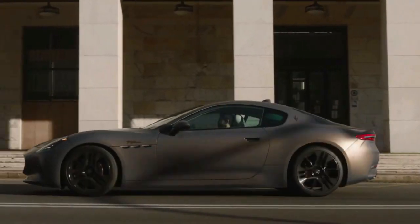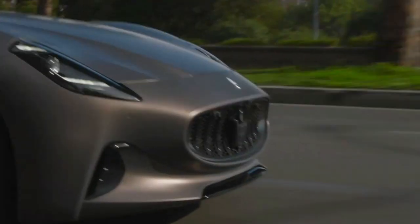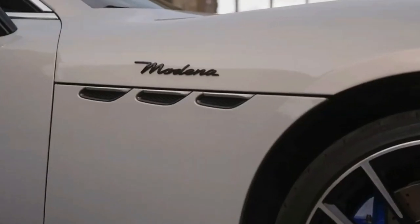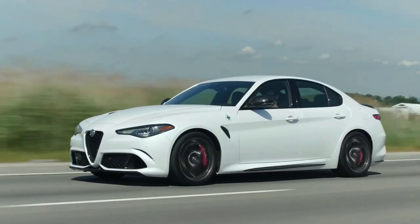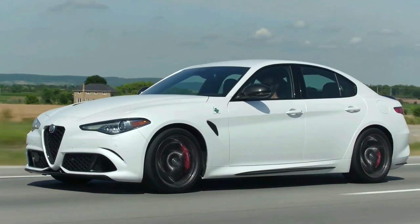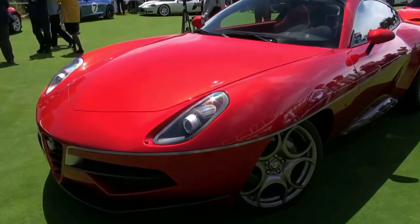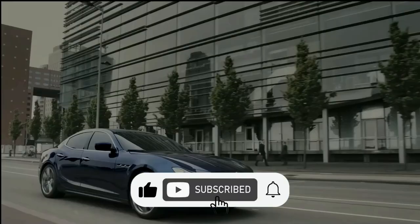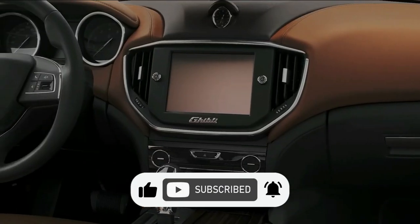Well, there you have it — every Italian car described in three words, and with a dash of imagination. Italy has gifted the world a symphony of automotive marvels, a testament to speed, style, and the delightful whimsy that defines Italian craftsmanship. Which Italian car is your favorite? Comment down below. If you found this video valuable, subscribe, hit the like button and the bell icon to get notified of our next video. See you in the next one!